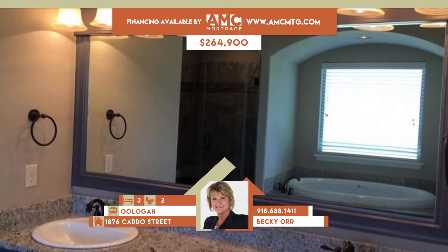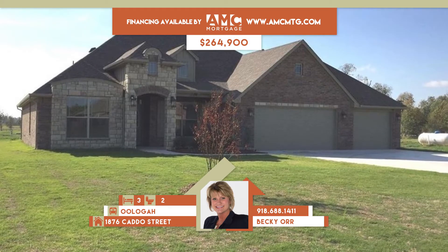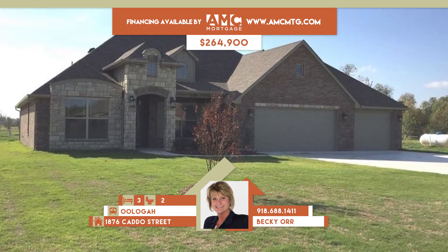Three bedrooms, two full baths, office has custom cabinets. Uligah schools. Call Becky Orr at 688-1411.